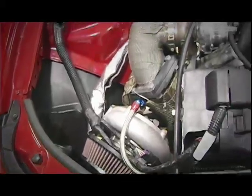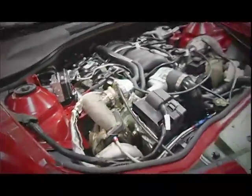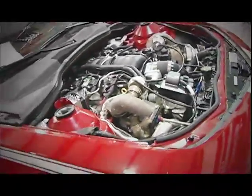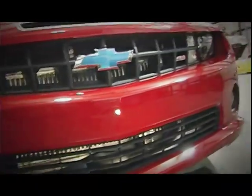With the LS3 package, this car makes 600 at the tires — torque and horsepower — at about 9 pounds of boost. At 9 pounds, it'll run forever; that's a pretty safe level. We've run them as much as 12 pounds. Once we get the 427 in it, I'm hoping to make in the 1200–1300 range at the wheels.